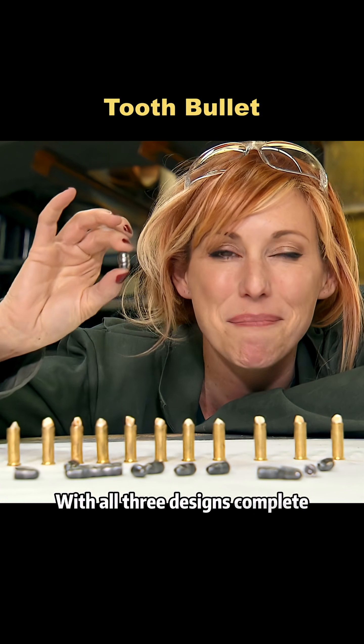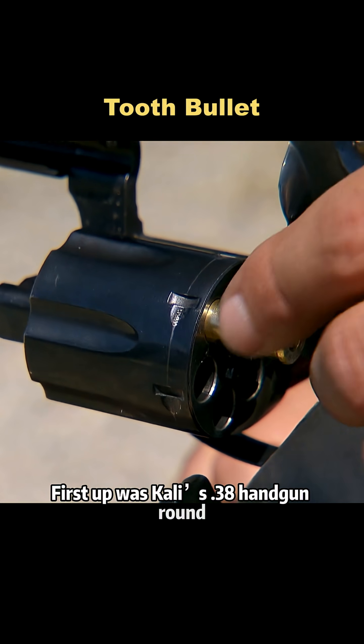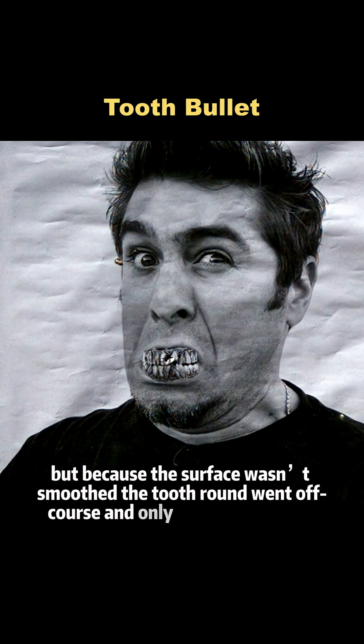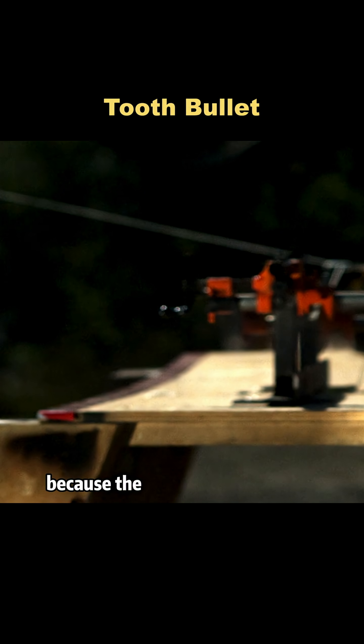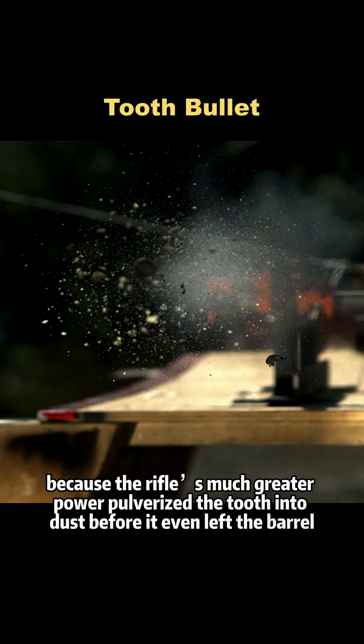With all three designs complete, they ran shooting tests. First up was Kaylee's .38 handgun round. Tori fired it remotely, but because the surface wasn't smooth, the tooth round went off course and only reached about 21 feet. Grant's rifle round was next. The target showed no penetration at all, because the rifle's much greater power pulverized the tooth into dust before it even left the barrel.